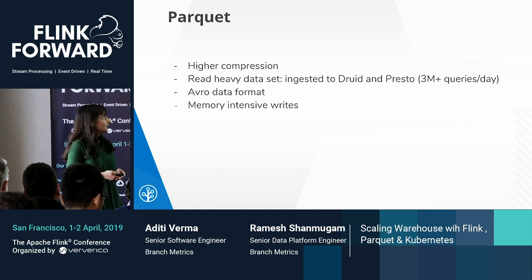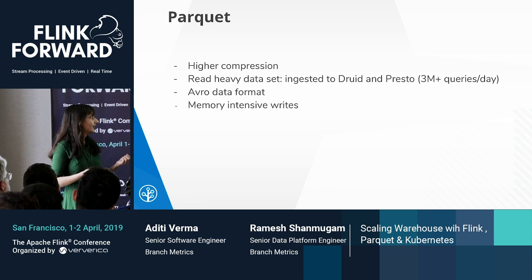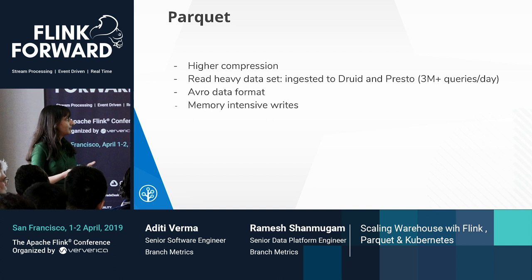The Parquet format is great, but the problem is that with Flink, it's very memory intensive to write. We had to tune our pipelines to make sure task managers have memory properly managed while writing Parquet, as well as make changes to the Parquet writer to use incremental buffering.